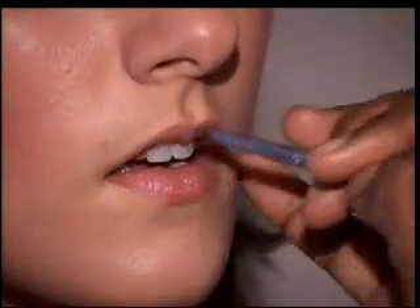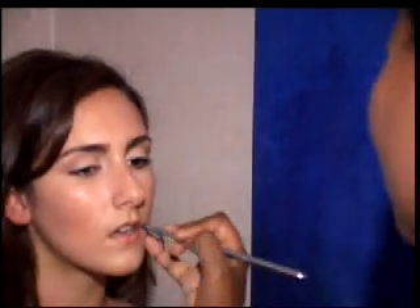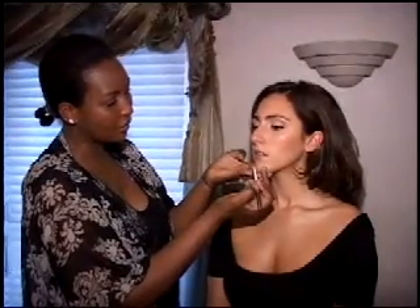The first thing you do when applying your lip color is to prime the lip. I am using a lip balm to prime the lips. What happens with the lip balm is that it plumps the lips, moisturizes all that dryness, and if you tend to have lines it fills them in. It also makes it very easy for the lip liner to go on.